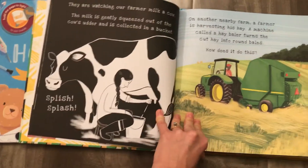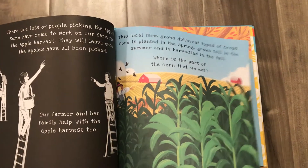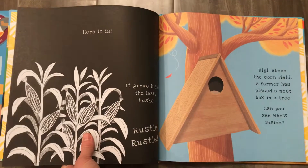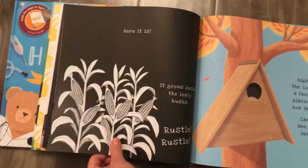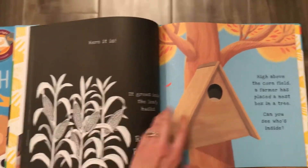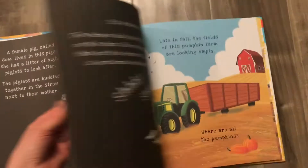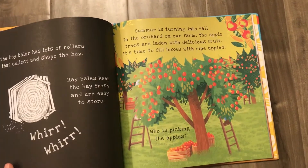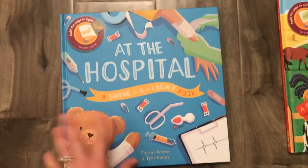There's some tractors, there's cows being milked, and remember when you shine those flashlights behind the page, you're going to see all those wonderful hidden images. Here you are looking at a cornfield, and that flashlight is going to show you all of the corn that's ready to be harvested. There's also a page about an apple orchard — super pretty pictures, and the best thing is your kids are going to be learning about where their food comes from.